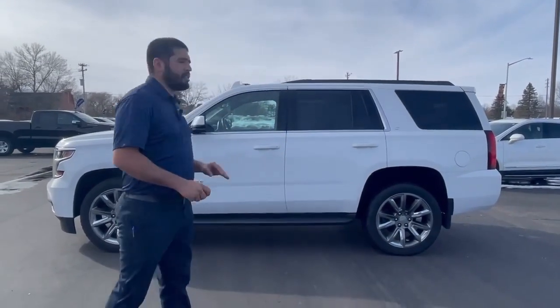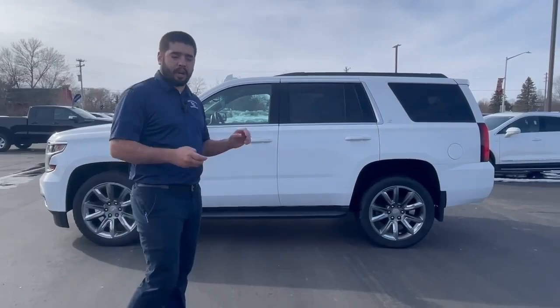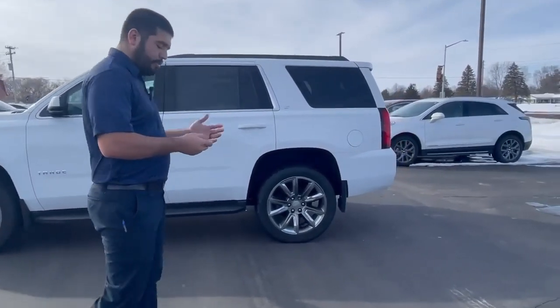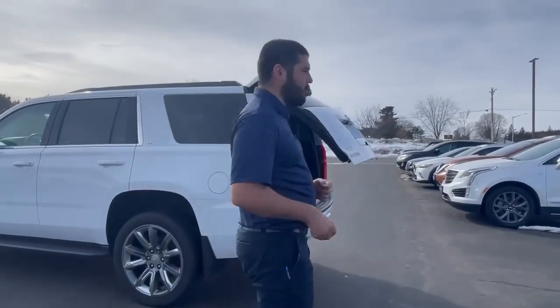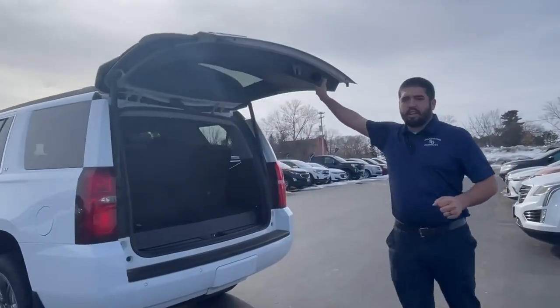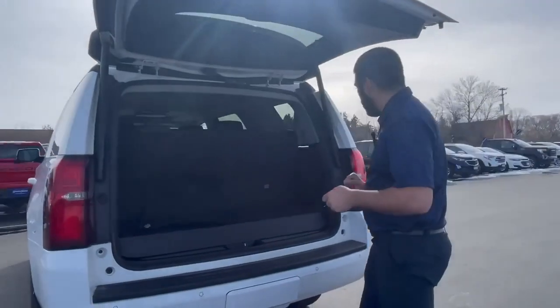Something else that's pretty cool about this is not only does it have a power tailgate, but it's got a remote liftgate. That means I can open it with the touch of the key fob. You're going to be able to open it up and close it from the fob, and you also have the button right here that can close it after you have it open.